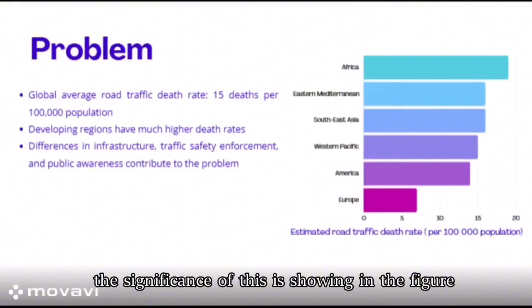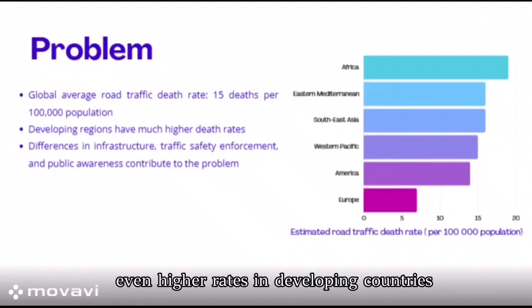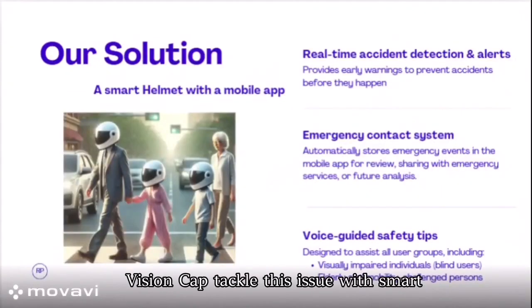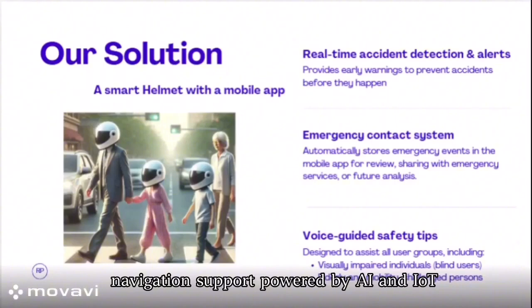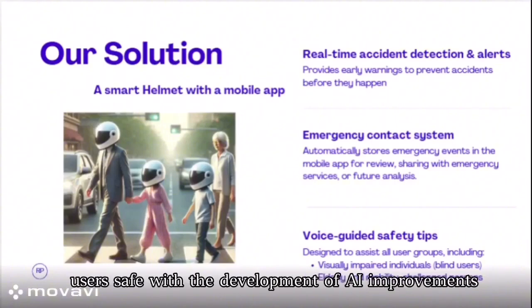The significance of this is shown in the figure. Globally, about 15 out of every 100,000 people die in traffic accidents, with even higher rates in developing countries. VisionCap addresses this issue with smart navigation support powered by AI and IoT, delivering real-time spatial awareness to keep users safe.